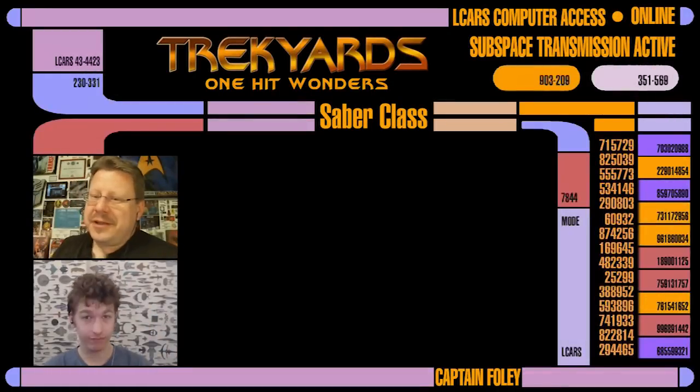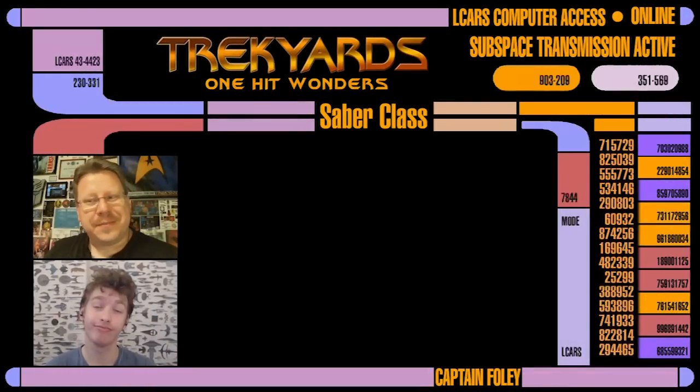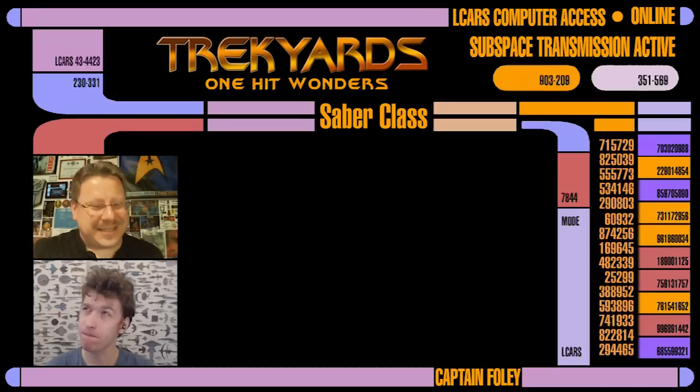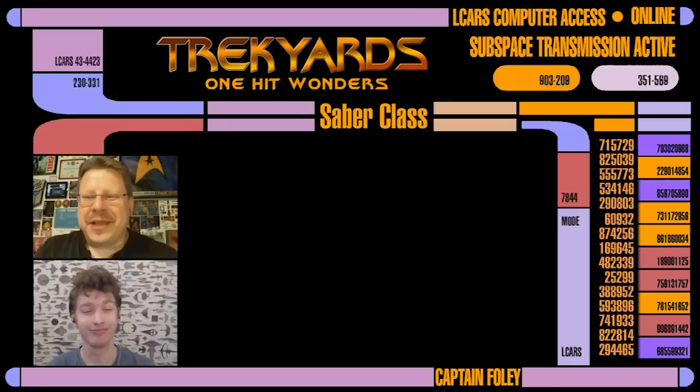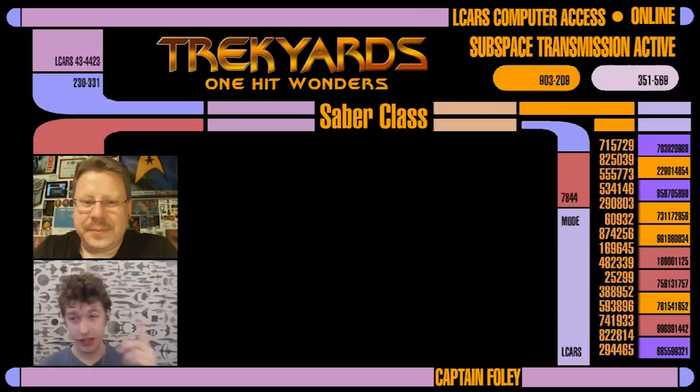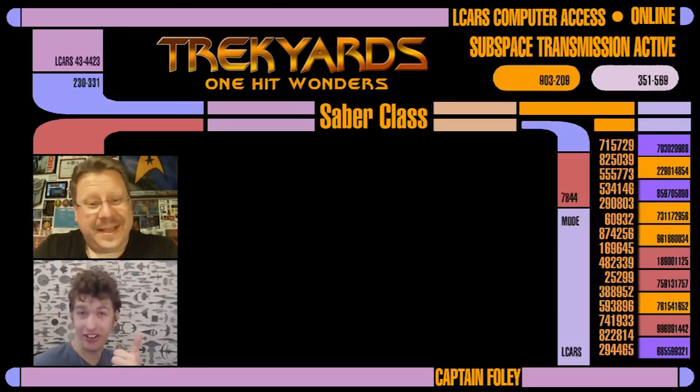Hello crew, Captain Foley and Commander Cockings are back for another great Trek Yards episode. Did you miss us? We certainly hope not, as you do get to see us every week. Today's episode is one that was requested by Aaron B. Walsh, one of our Indiegogo supporters, so in effect this episode of Trek Yards is sponsored by Aaron Walsh. Thanks for your support, Aaron.